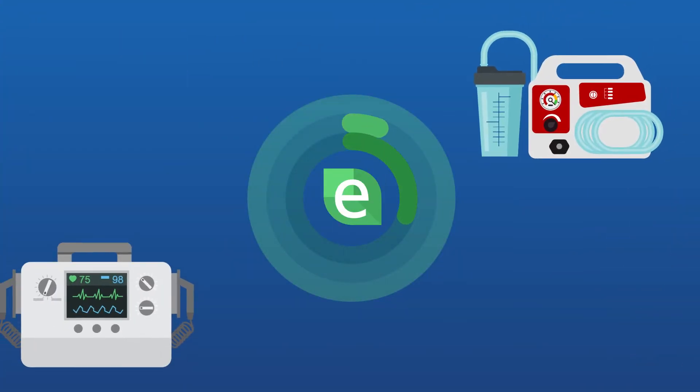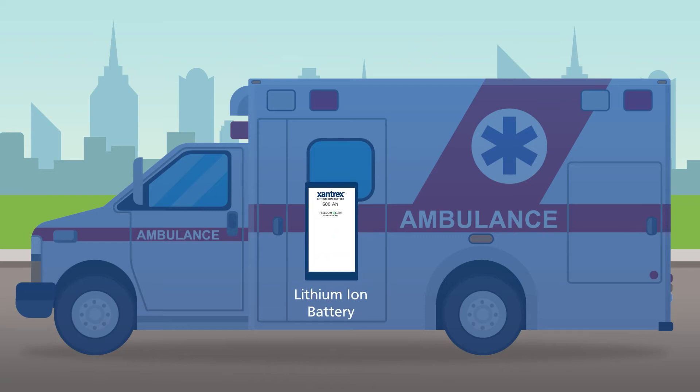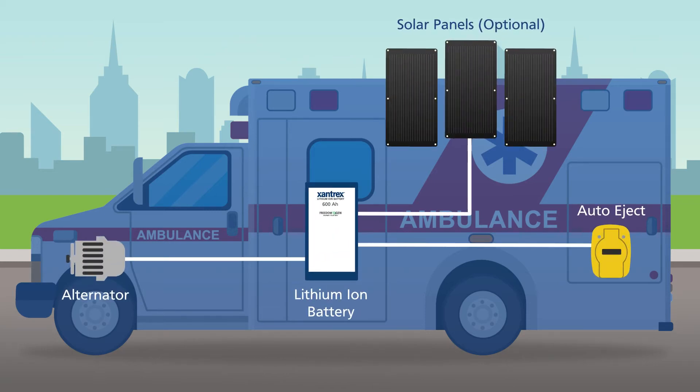The Freedom E-Gen system delivers both AC and DC power while using the exact amount of power needed to run electronics. At the heart of Freedom E-Gen is a high-power density lithium-ion energy battery bank, which is constantly replenished by solar auxiliary alternator when the vehicle is running and via shore power when it is parked and plugged in.